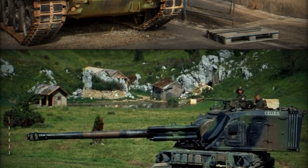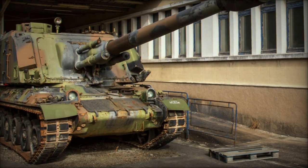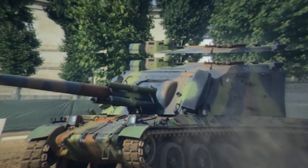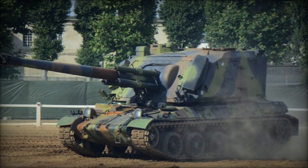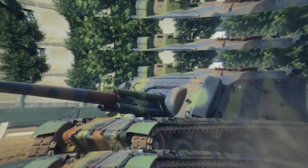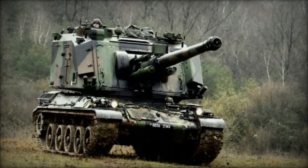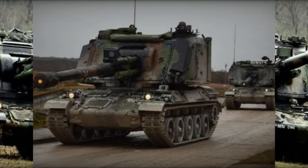Notably, it possesses the capability to launch ADC anti-armor precision-guided shells, broadening its tactical utility. The AU-F1 GCT boasts a maximum firing range of 23.5 km with standard HE-FRAG shells and extends to 30 km when employing rocket-assisted ammunition.